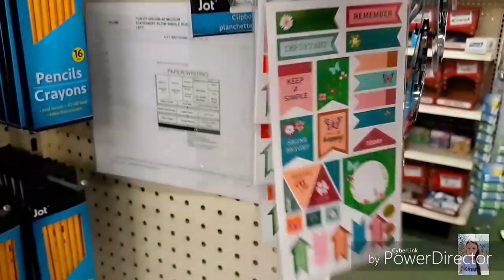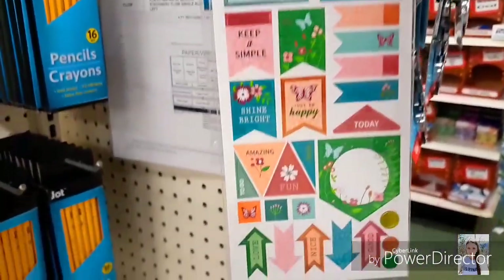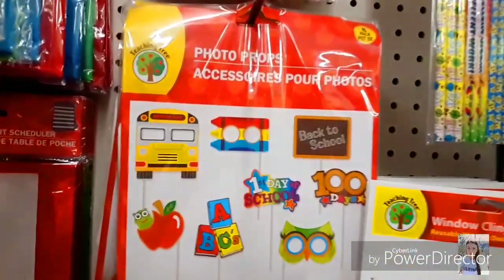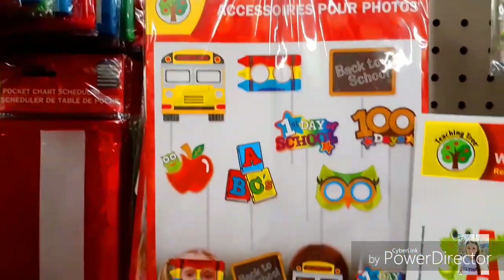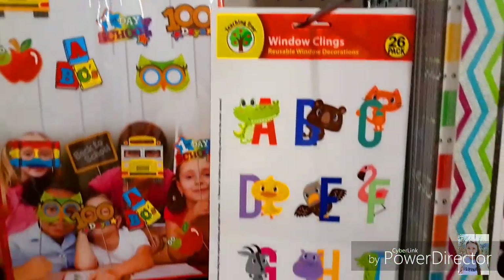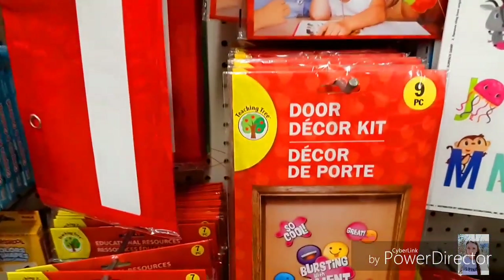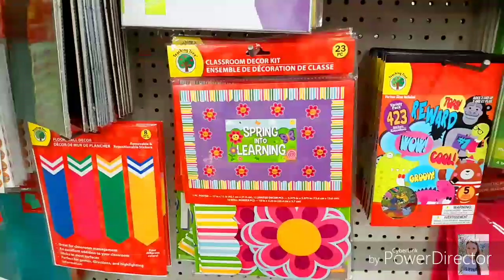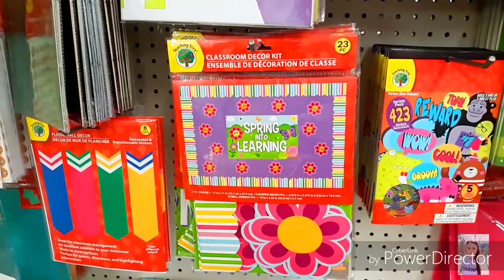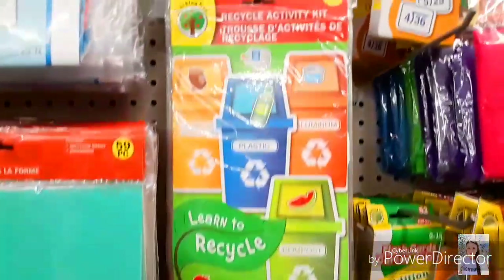Here are some new planner stickers and I'm loving these colors. I came across these photo props in the teacher's supply area. I also came across these window clings — it's got the whole alphabet. They had these door decorating kits and I loved this. And then I thought this was really cool — it's a classroom kit and it's got the border, flowers, everything. It's crazy.